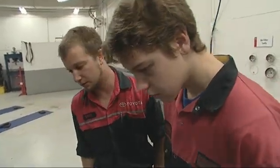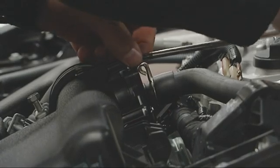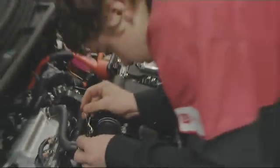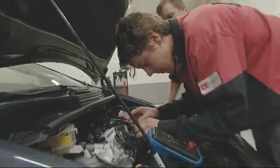Zach decides to check the airflow meter to see if that's causing the problem, asking Jack to remove two screws to access it. Zach shares that he personally loves the challenge of solving a problem — nothing is more satisfying than spending time on something that's giving you grief and then coming away with a good result, getting his hands in and fixing things.